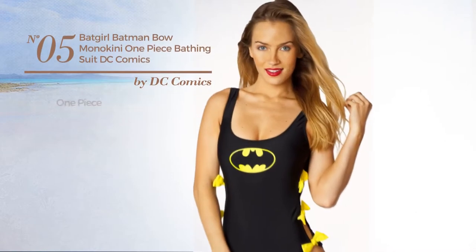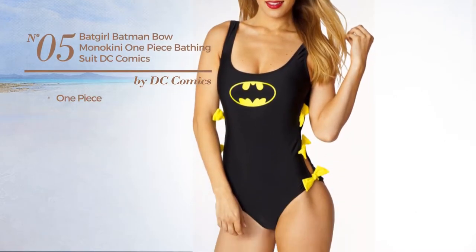Number five: a one-piece suit. Available uniquely in black color.